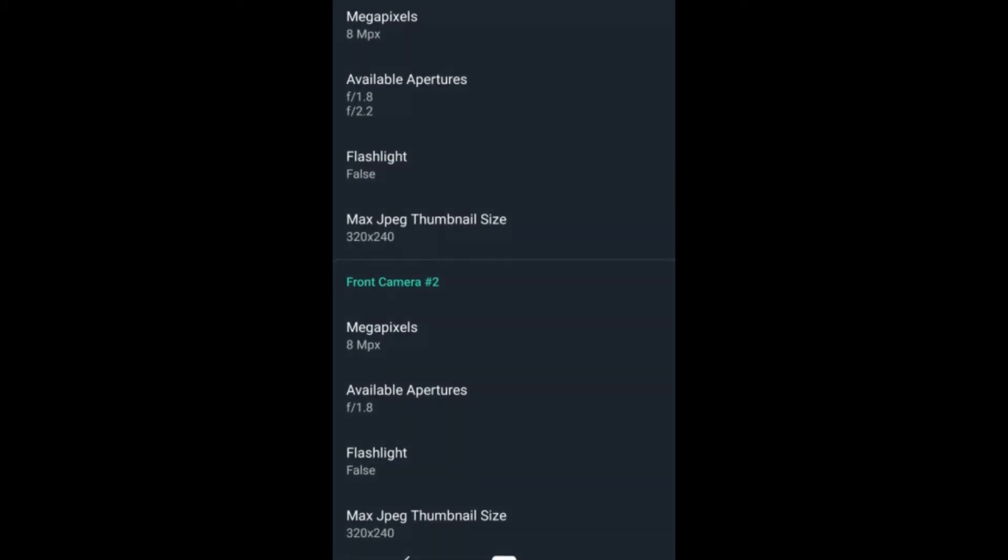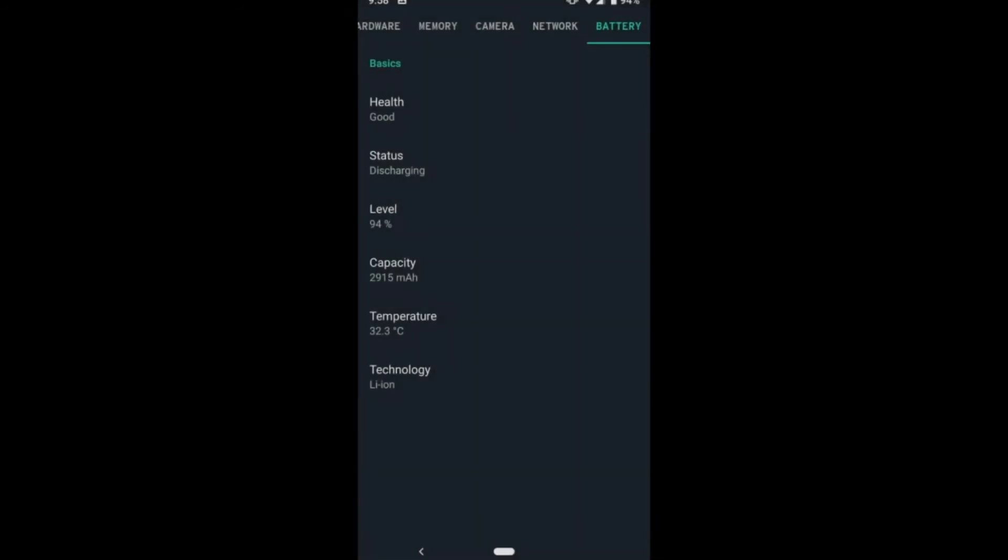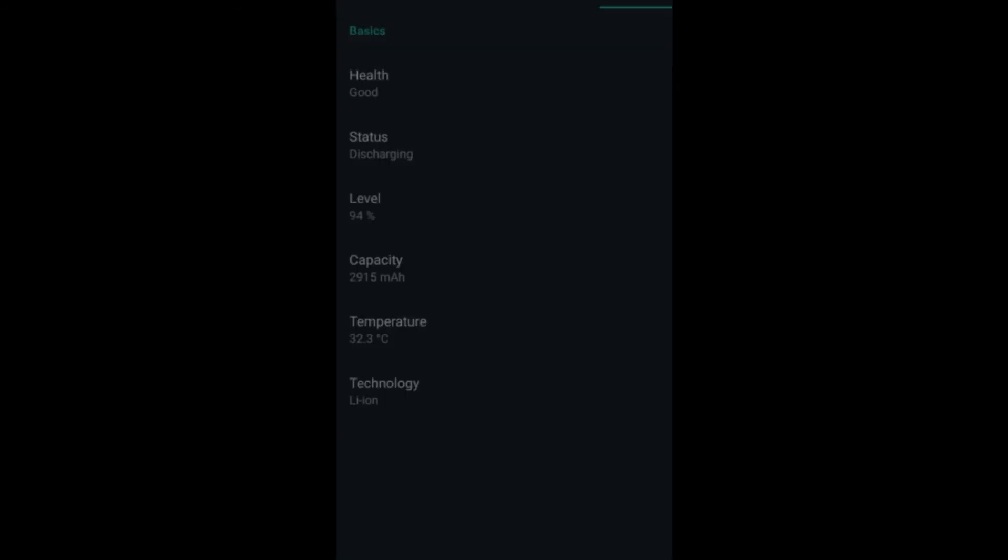With this two-camera approach, Google might also be working on its face authentication feature. The battery capacity is said to be 2915 mAh.